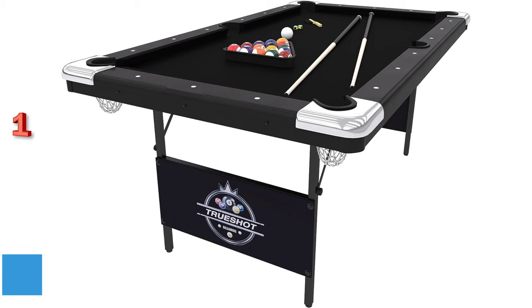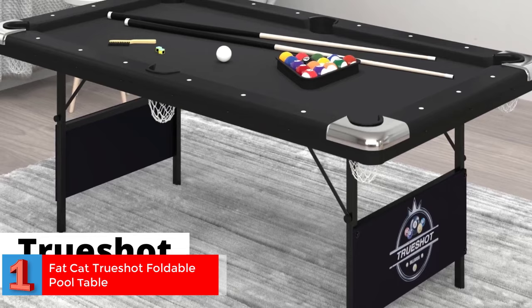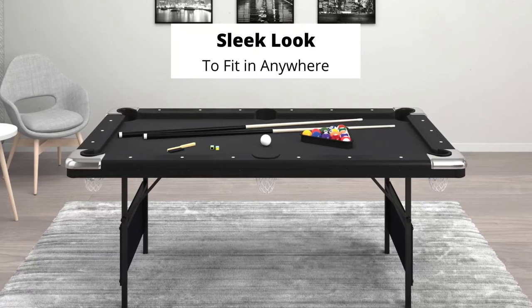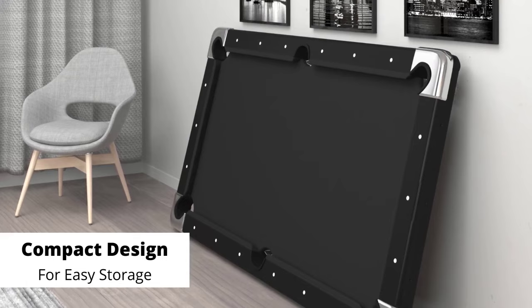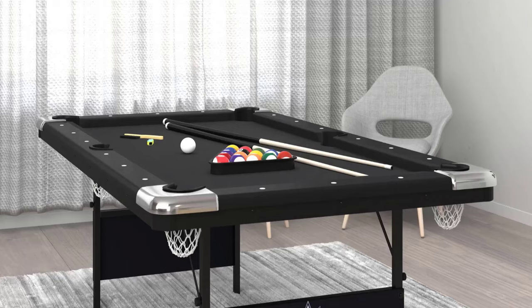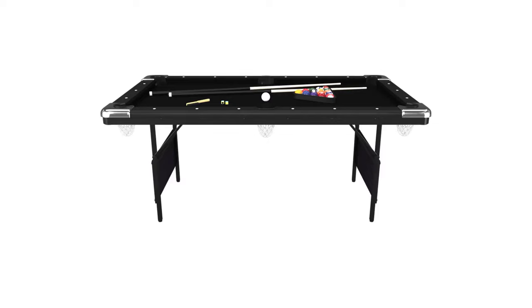Number one — best portable pool table overall: the Fat Cat True Shot Foldable Pool Table. This is a compact and portable billiards table, ideal for limited spaces or those who don't have a permanent spot for a full-sized pool table. At six feet three inches, it's a little smaller than a standard eight-foot table, making it easier to fit in most homes.